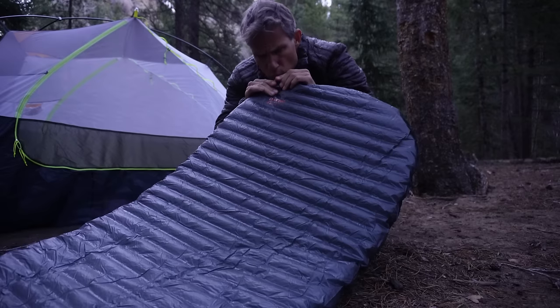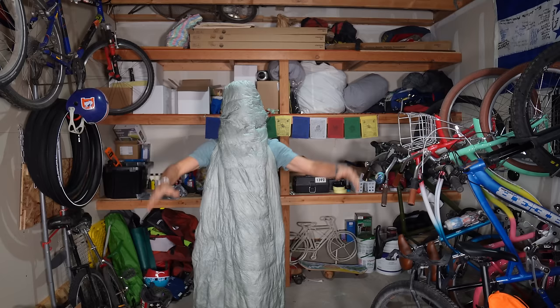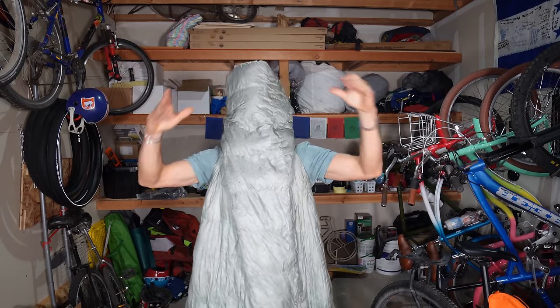This is the Therm-a-Rest NeoAir sleeping pad — it's really light, but it also pops very easily, that is kind of the trade-off. I've gone through a couple of these. I'm not beholden to any one brand for sleeping pads; this is the one I'm using right now, and it works. I will use it until I pop it.